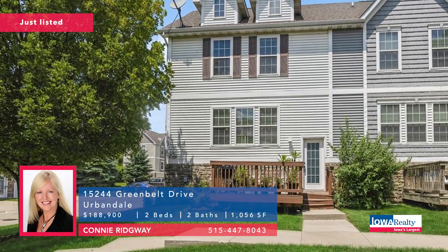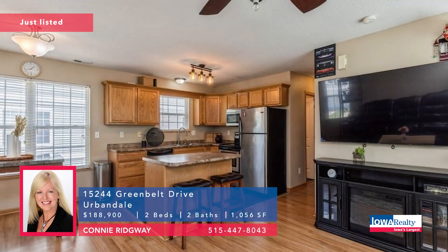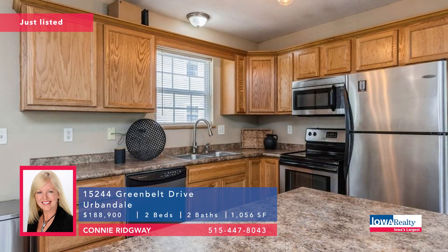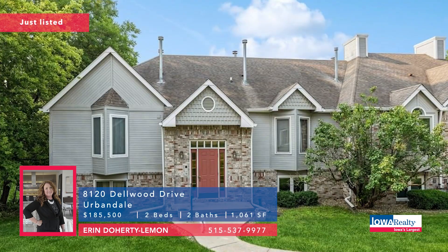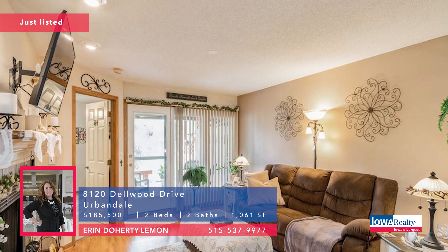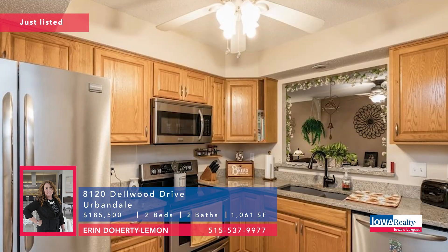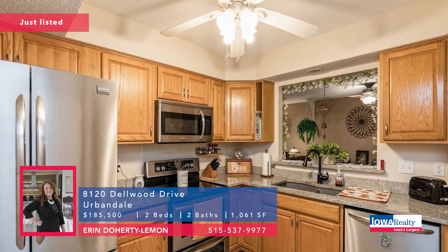Connie Ridgeway — townhome living in Urbandale, two bedrooms, two baths, amazing price of $188,990. Another new listing, schools and parks nearby, Waukee School District, peaceful setting, trees, privacy. Aaron Doherty Lemon with two bedrooms and two baths, better than 1,000 square feet, privacy, nice back deck. The Urbandale-Clive Inter-Urban Bike Trail is nearby. You can build some equity if you're renting — $188,500.